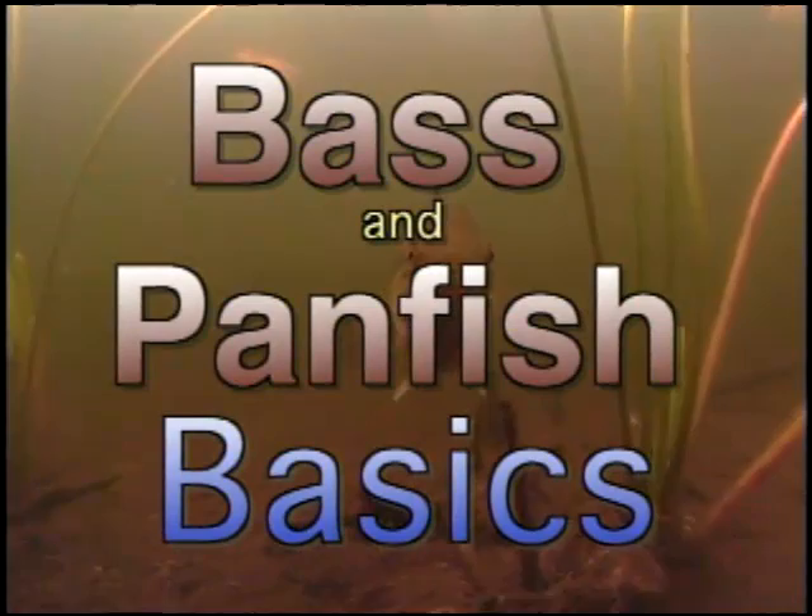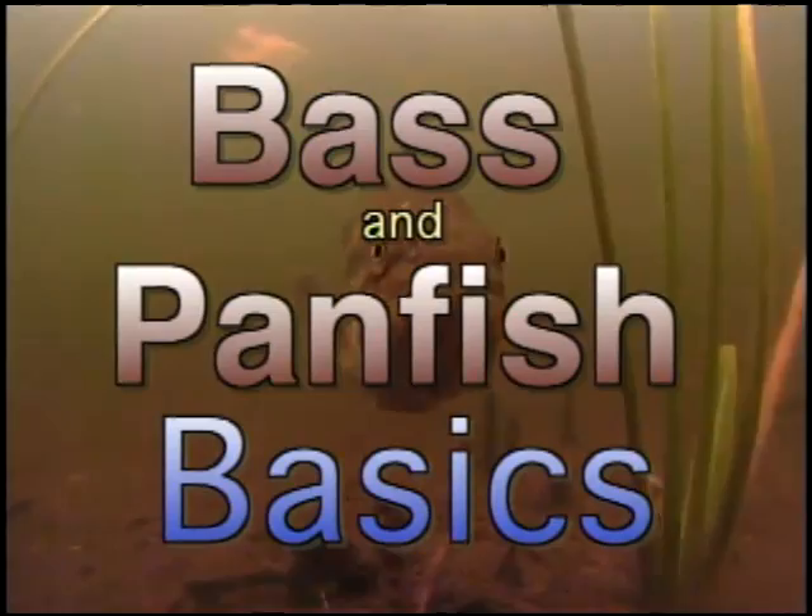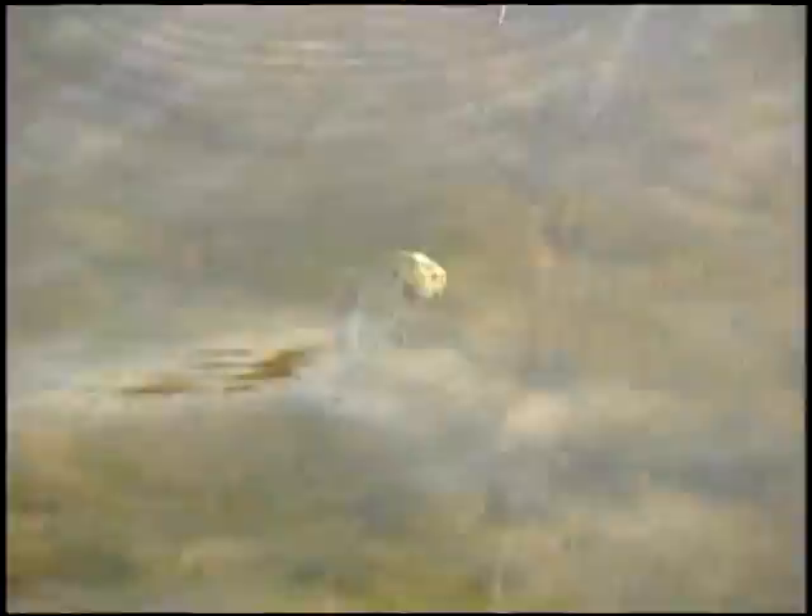This video is designed to give you a system for starting to fly fish for bass and panfish. We're convinced that if you add these species to your angling menu, you'll open the door to new seasons and new water. Your host is Skip Morris, and he's joined by his wife, Carol. She's an excellent angler in her own right, but operates as a straight man in this tape, asking questions and taking instruction in your place.